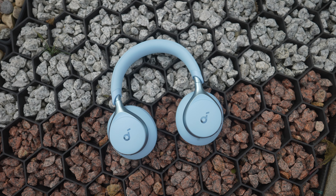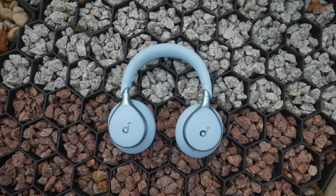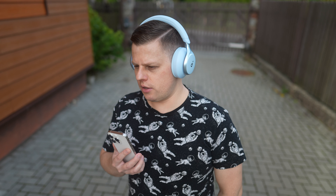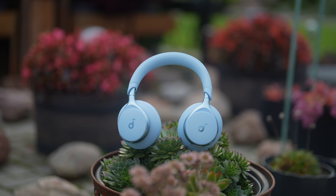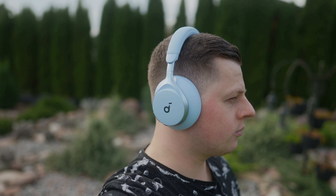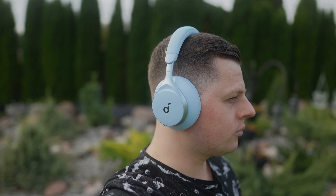Soundcore has been a market leader in noise cancelling for quite some time now and the Space One headphones are a great example. It now has an upgraded noise cancelling structure that reduces noise by up to 98% with adaptive noise cancelling and two times stronger voice reduction compared to the last generation Live Q30 headphones. I found this new structure to be working really well. Adaptive noise cancelling is constantly analysing ambient sounds and uses the optimal noise reduction depending on your environment. I always use ANC headphones when I'm out and about, at the supermarket, eating out or travelling, and these headphones are one of the best I've used in terms of noise cancelling.